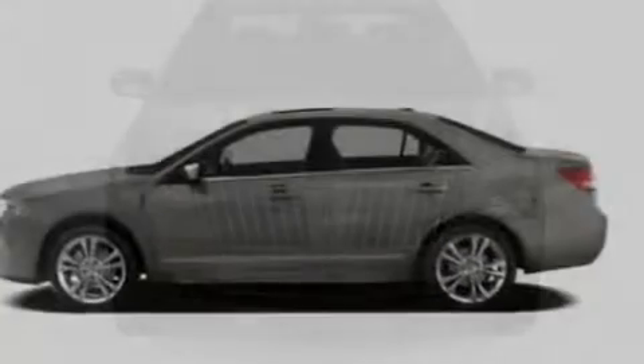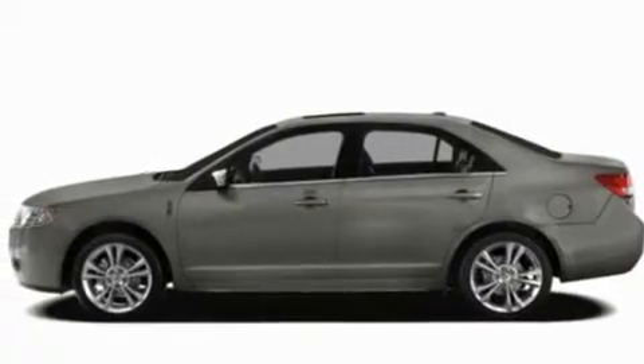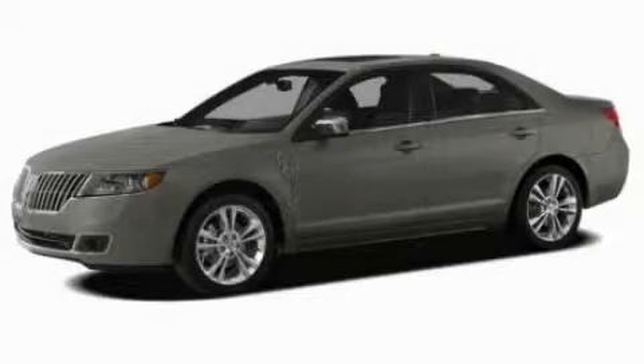A security system, a low-tire pressure indicator, front and rear reading lights, and cruise control. Please call today to reserve this vehicle for a test drive.